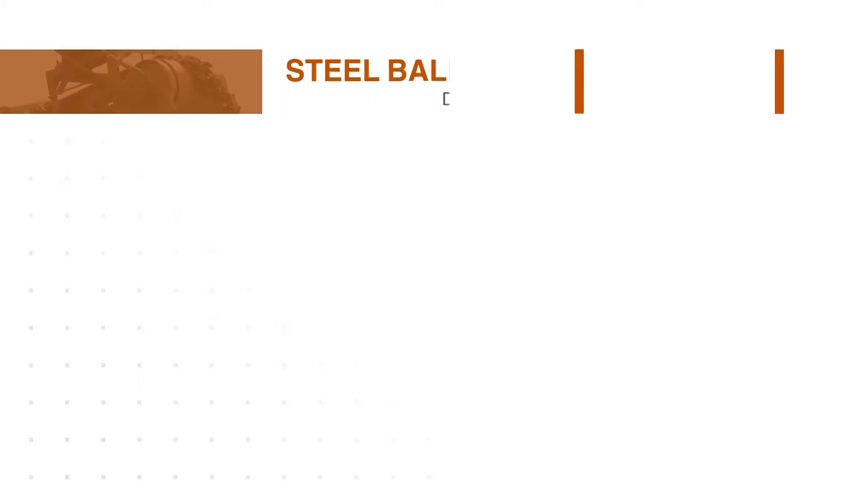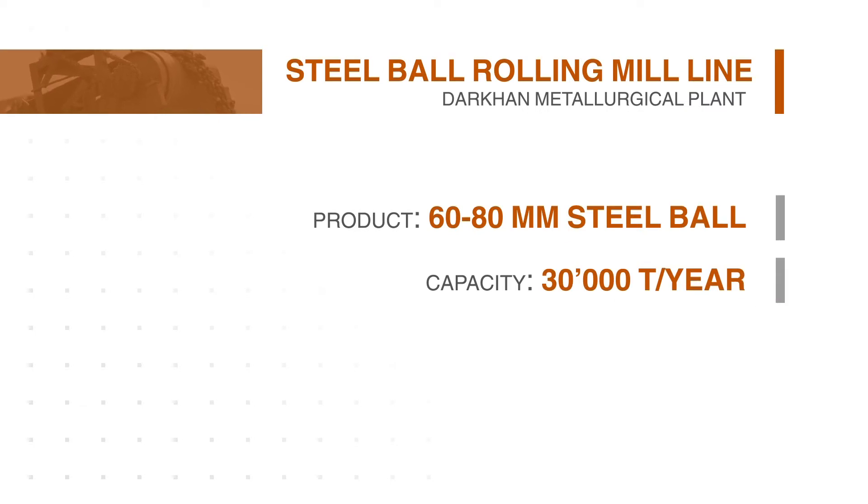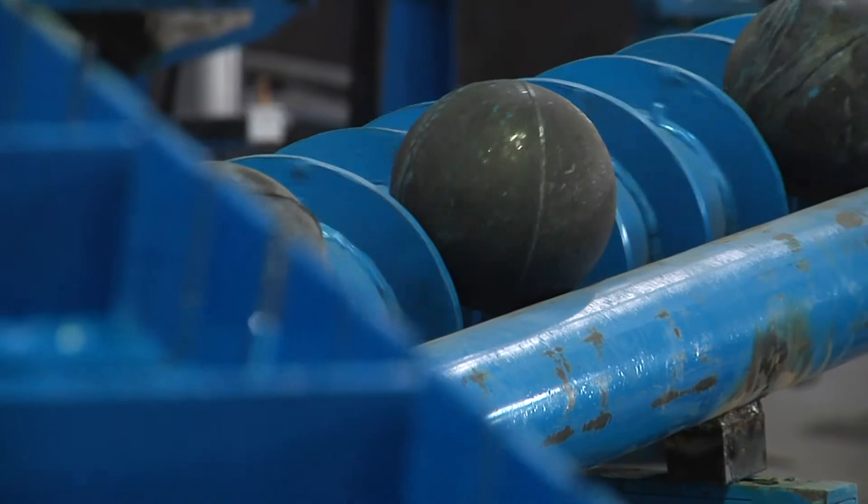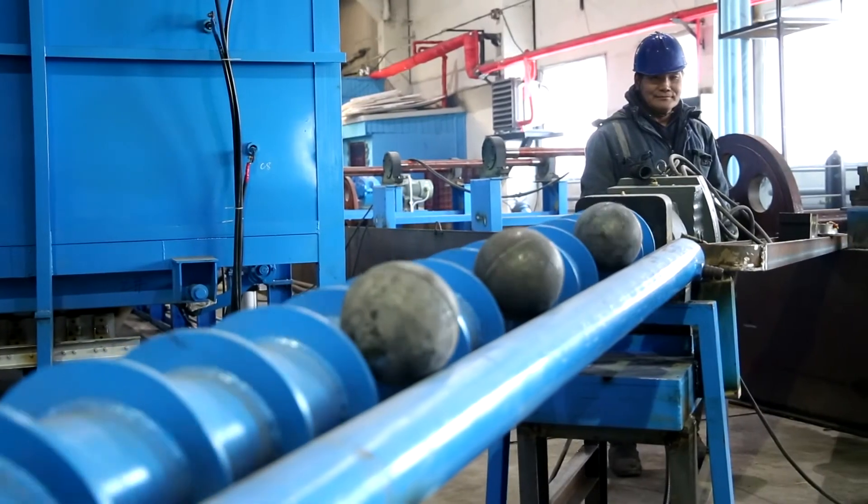In Phase 2, the company is building a 62–80mm steel ball rolling mill line. The rolling line capacity is 30,000 tons a year.